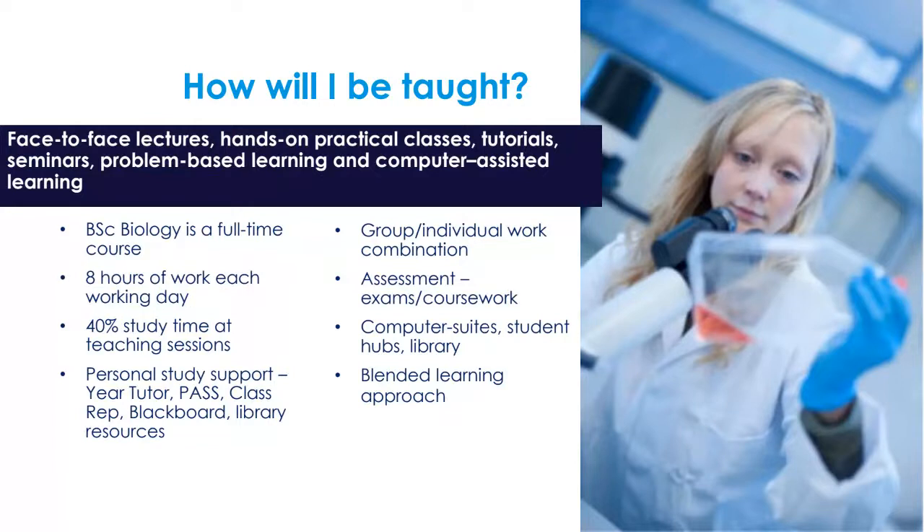You will be provided with personal study support, including a year tutor — a member of staff you can go to with any issues or for any help that you need. We also have our peer mentoring scheme known as PASS, where students from the year above help to mentor newcomers when they come in, academically or pastorally. We also have class reps and online resources.